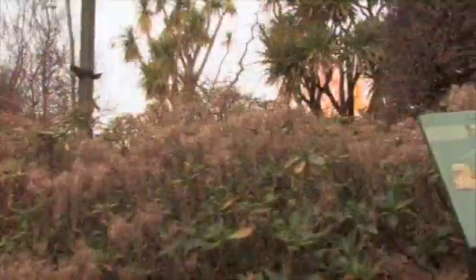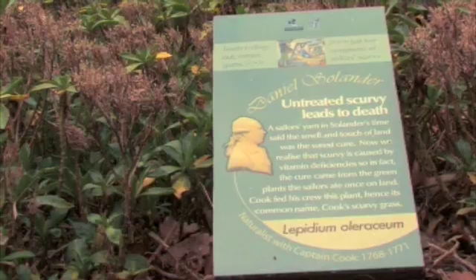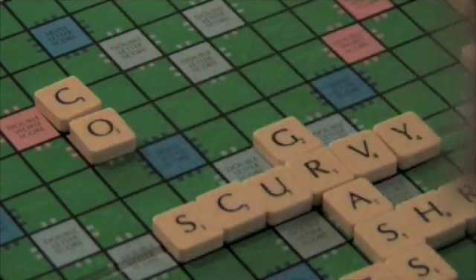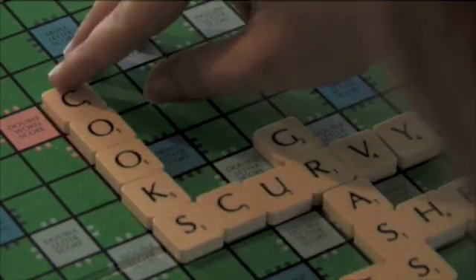Cook's scurvy grass. In 2005, the winner of the favourite native plant award was Cook's scurvy grass. Cook's scurvy grass is also a winner in popular board games.